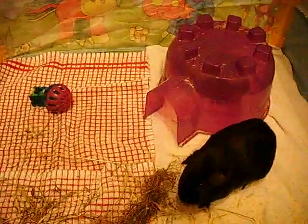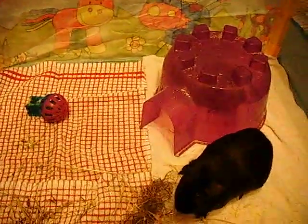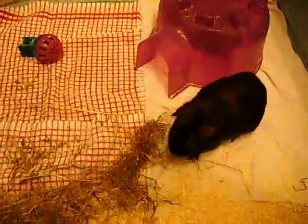They've got their food and their hay, and they're happily munching. You can tell Vali's a lot braver, but I bet if I try and stroke him he'll run away.